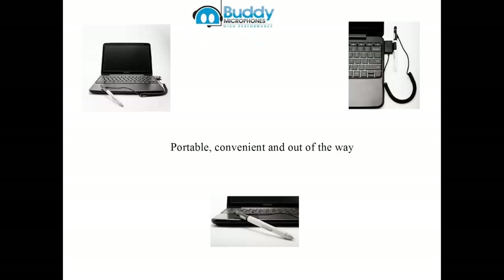The Buddy Stylus Mic is convenient, portable, and out of the way. The Buddy Stylus Mic 7G includes a noise-cancelling microphone element for pure audio. Performance is equal to standard headsets. The push-to-talk button means the microphone only listens when you want it to, yielding high recognition accuracy with Dragon Naturally Speaking and Microsoft Windows speech recognition.